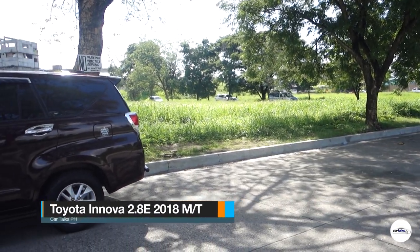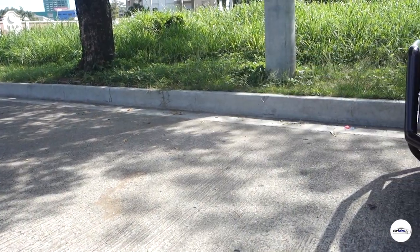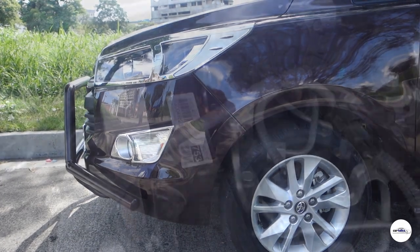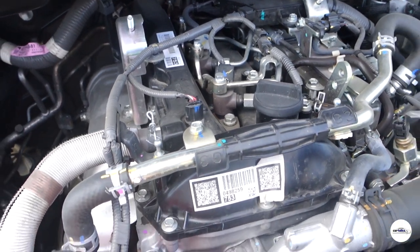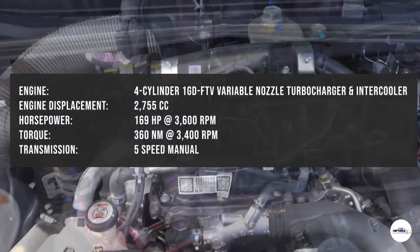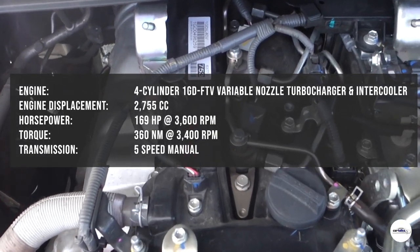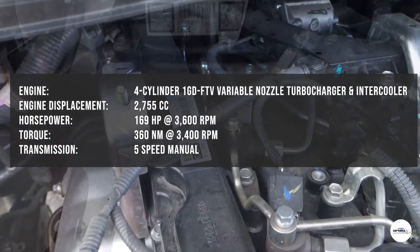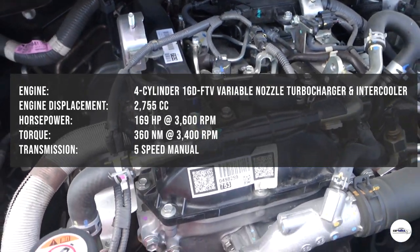Bago ang lahat mga kakartoks, pag-usapan muna natin ano ba yung ino-offer ng Toyota Innova 2.8E 2018. Ang Toyota Innova 2.8E ay may two engine options: isang 2.0-liter na gas engine at isang 2.8-liter na diesel engine. Itong review unit natin ay powered by a 2.8-liter 4-cylinder 1GD-FTV engine na may variable nozzle turbocharger and intercooler turbo na nagpo-produce ng 169 horsepower sa 3,600 rpm. Ang torque niya ay 360 Nm sa around 3,400 rpm.